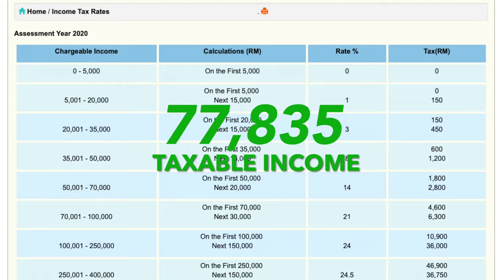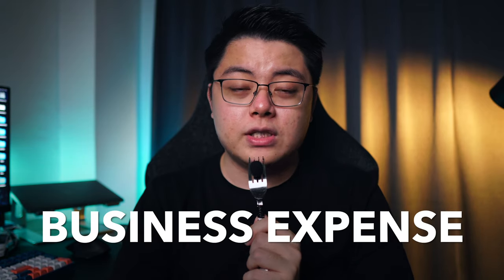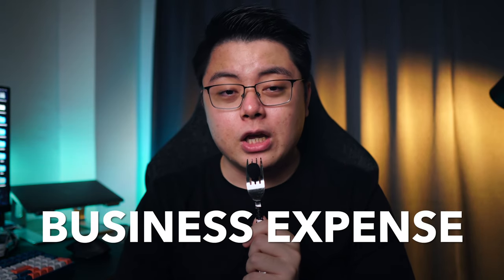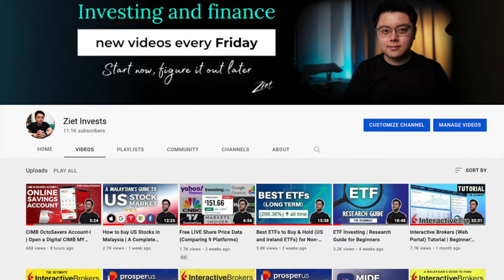Since my taxable income now increases due to the various sources of income, I will then move further into the higher tax bracket, which also means I need to pay more taxes. So in order to pay less tax to the government legally, I can then introduce something called business expenses, which is, in layman's terms, the cost or expense that you incur that is tied to the generation of your business income.